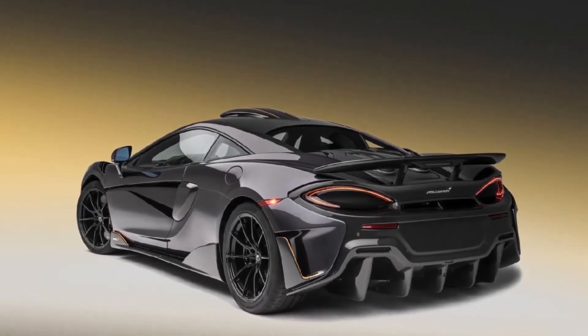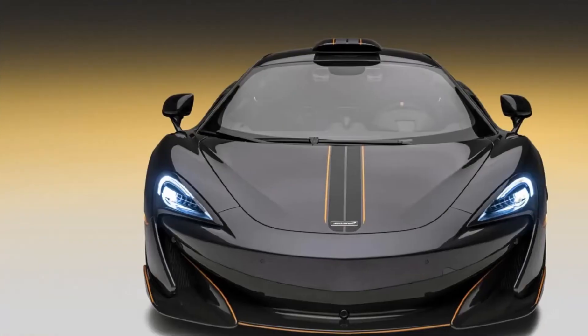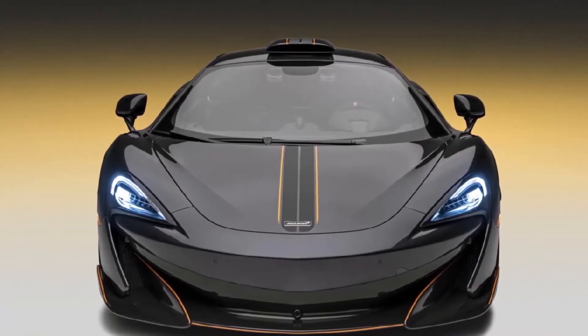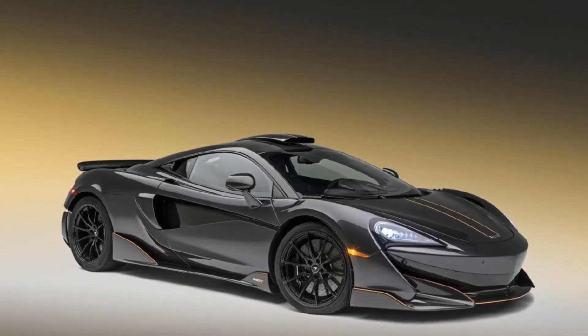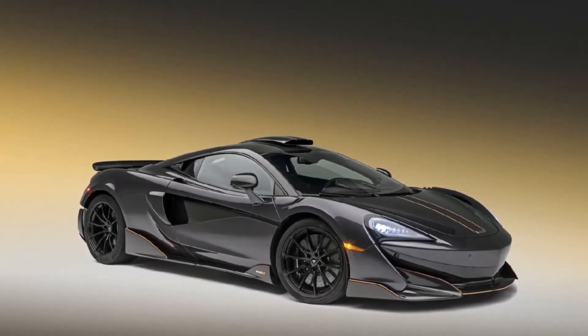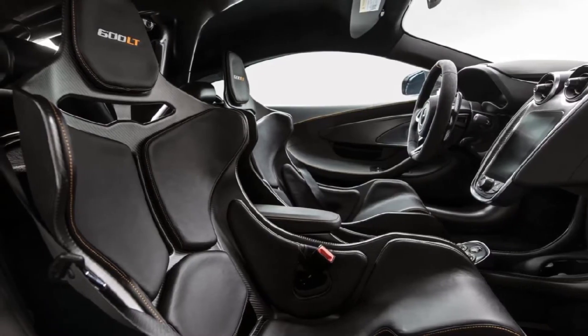In addition to the Stealth Grey paint, this 600LT features matte black and McLaren orange exterior pack accents to give it a subtle flair. The most unique addition is the visual carbon fiber roof scoop, inspired by the McLaren F1 longtail, which operates a fully functional air intake system. The roof scoop even conceals a track telemetry camera so owners can record their track experiences.